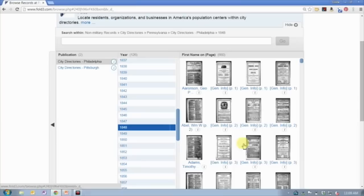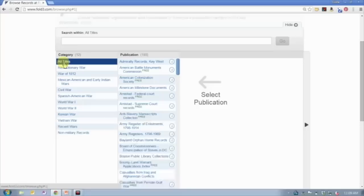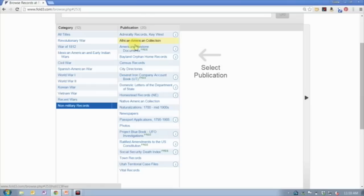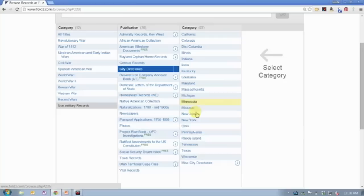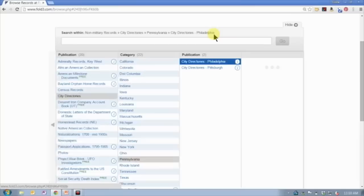I'm just going to walk you through this again because the user experience here is a little different than what you might be used to. We have these rolling categories — if I come back over here it resets. When I select a category, it asks which publication you're interested in. I select city directories, and then it asks for a specific state.